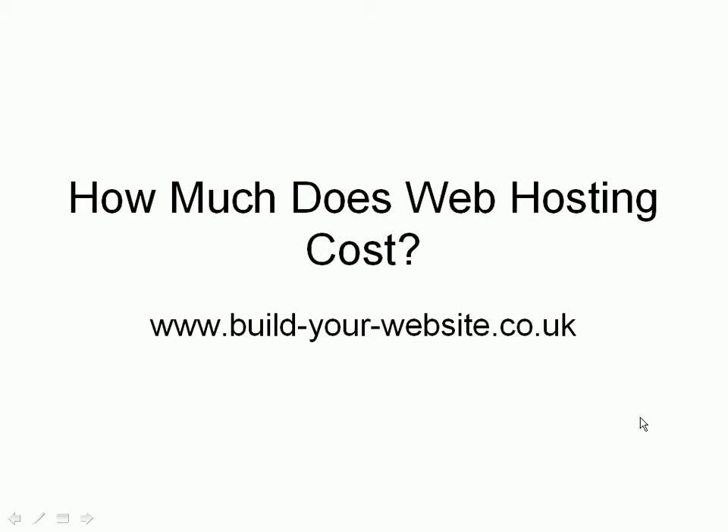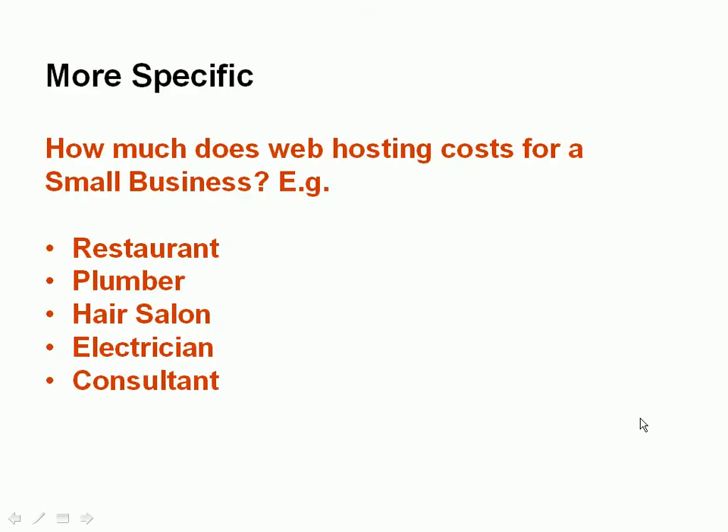Steve here from Build Your Website. In this video we're going to talk about hosting costs, and to be more specific, we're going to talk about hosting costs for a typical small business like a restaurant, a plumber, a hair salon, electrician, consultant — businesses of that type.